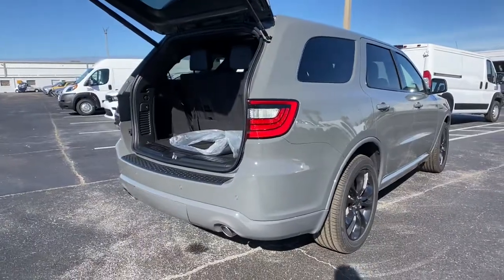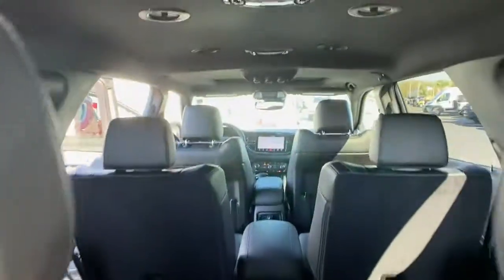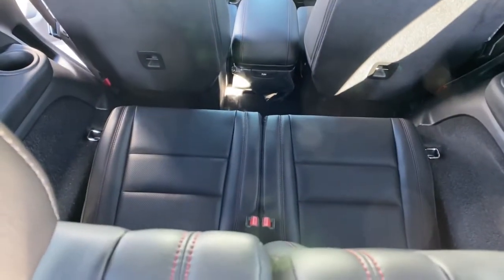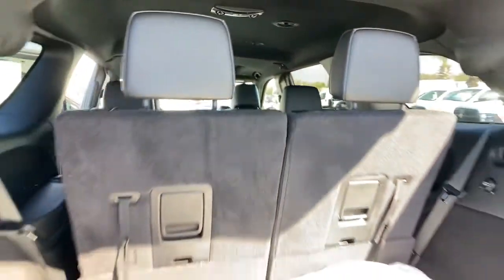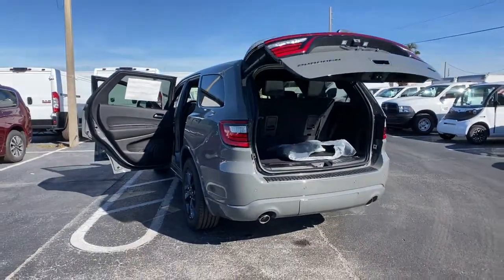Heated mirrors, aluminum wheels, electronic stability control, seat memory, rain-sensing wipers, rear-wheel drive. Why skimp on capability? Get the SUV that's up to the task — the Durango.